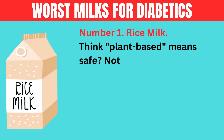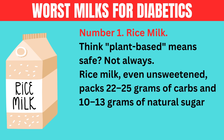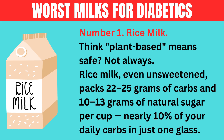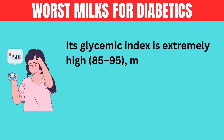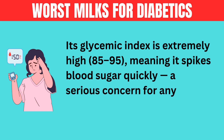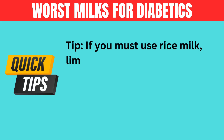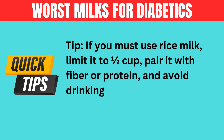Worst milks for diabetics. Number 1: rice milk. Think plant-based means safe? Not always. Rice milk, even unsweetened, packs 22 to 25 grams of carbs and 10 to 13 grams of natural sugar per cup — nearly 10% of your daily carbs in just one glass. Its glycemic index is extremely high, 85 to 95, meaning it spikes blood sugar quickly — a serious concern for anyone with diabetes. Tip: if you must use rice milk, limit it to half a cup, pair it with fiber or protein, and avoid drinking it on an empty stomach.